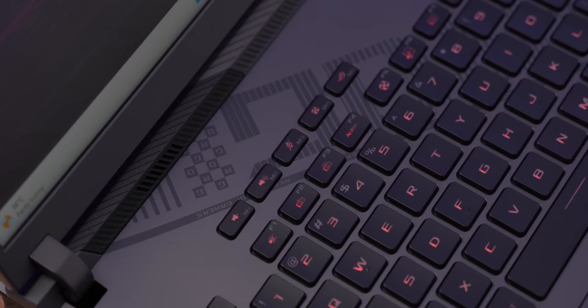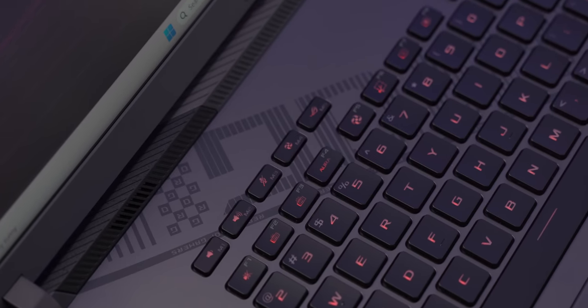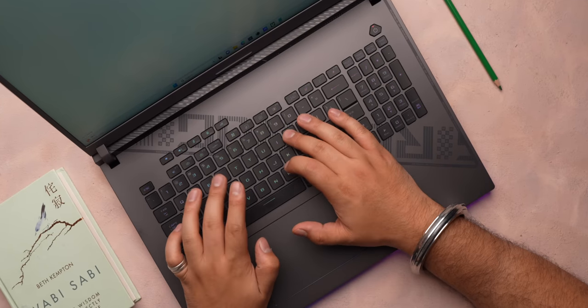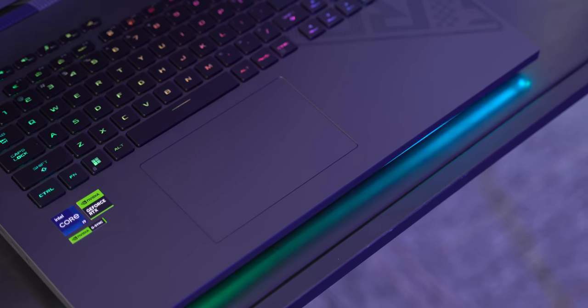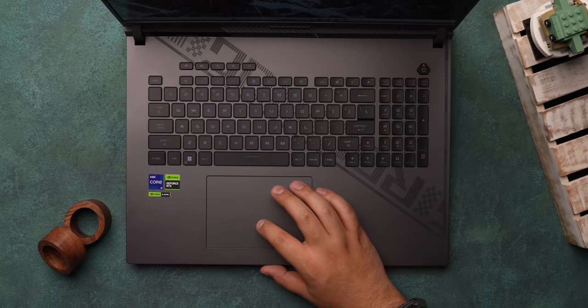I like this keyboard — it has full-size arrow keys, hotkeys that can be mapped for games, and the keys are well-spaced with good 2mm travel and N-key rollover. The trackpad is also nice — it's huge, smooth, and responsive.